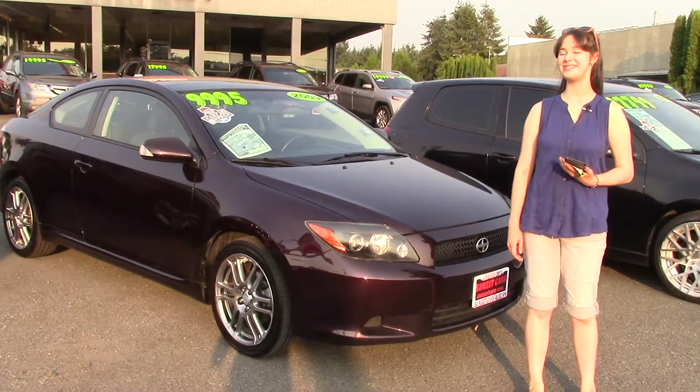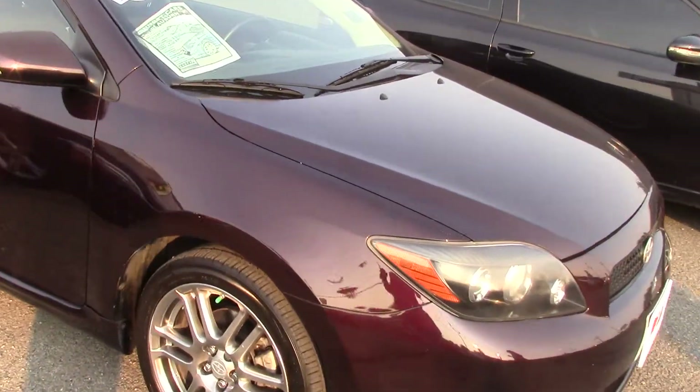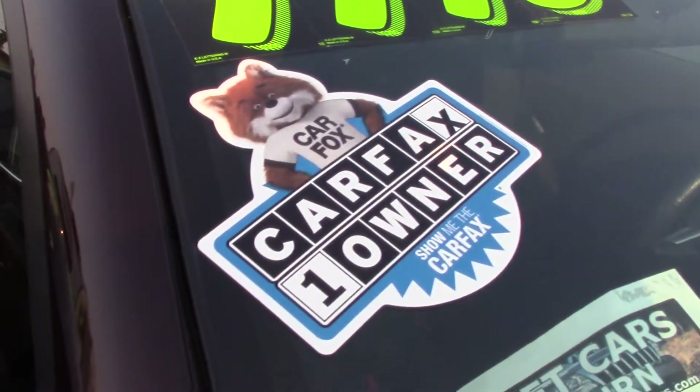Hi there! This is Jordan with Sunset Cars of Auburn, and this is our 2009 Scion TC, stock number 97811. Type it in on our website, sunsetcars.com, and you're going to get to see all the features.